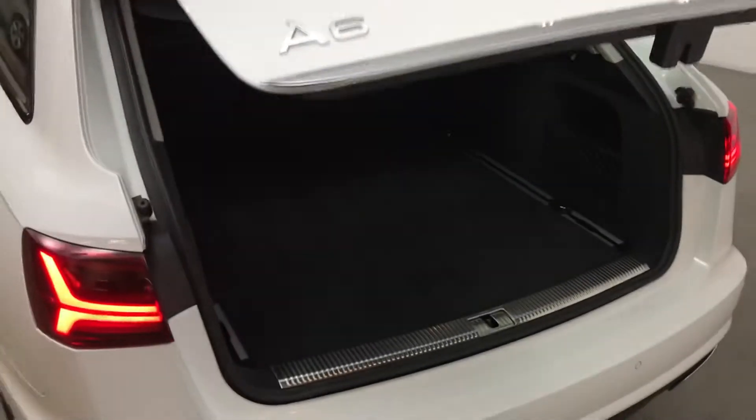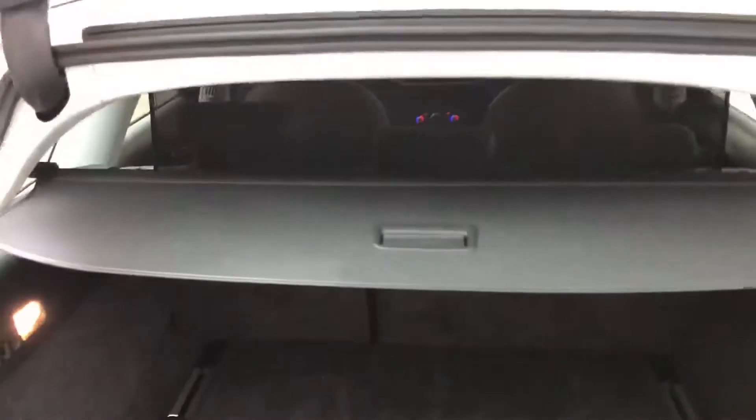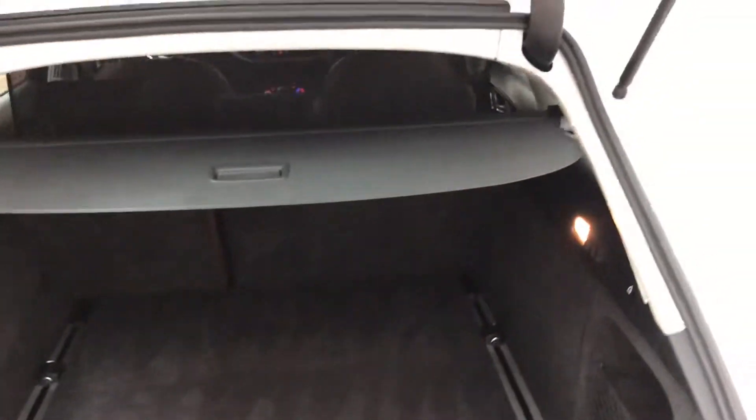This is the party piece of the Avant — this huge, huge boot. Lots of space, and if you need any more space for whatever reason, you can put the back seats flat as well. There's also a cargo net just to keep everything safe.